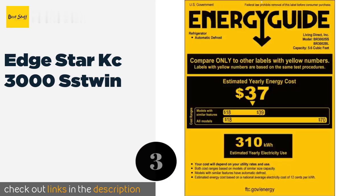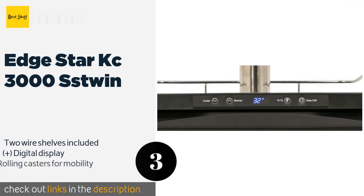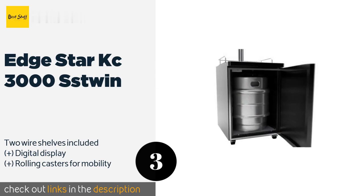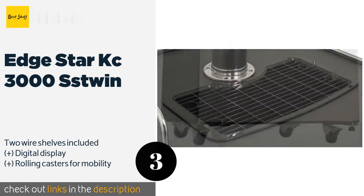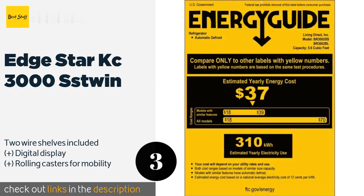The number three is the EdgeStar KC3000 SS Twin. The EdgeStar KC3000 SS Twin has an exterior CO2 tank mount, which not only frees up more space inside the unit but also allows you to perform any adjustments or maintenance without needing to clear everyone out of the way to get the door open. This product is available on Amazon for $779 — check out the link in the YouTube description below.